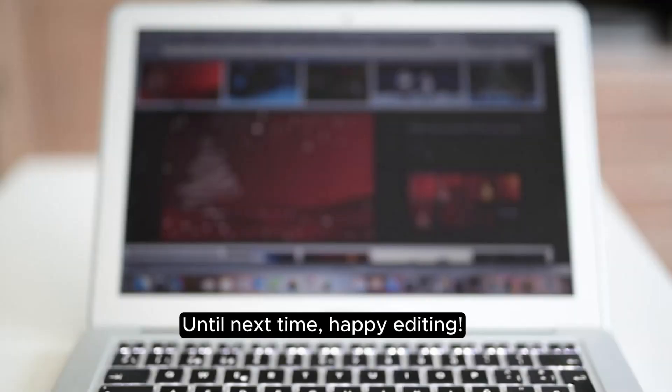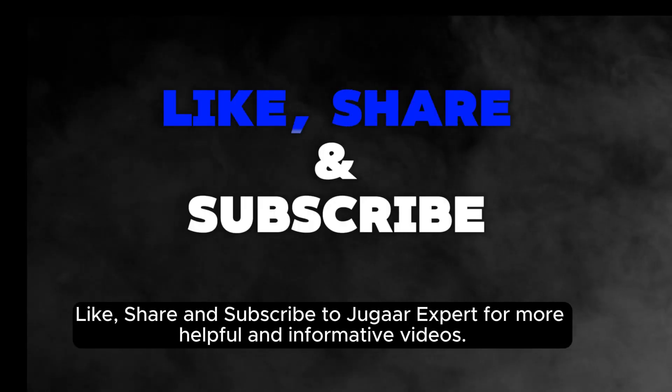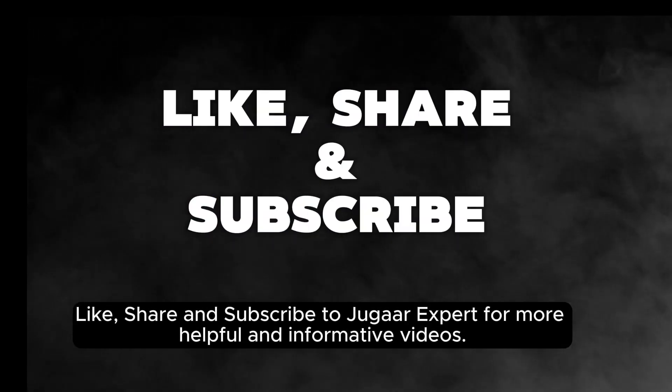Until next time, happy editing! Like, share, and subscribe to Jugar Expert for more helpful and informative videos.